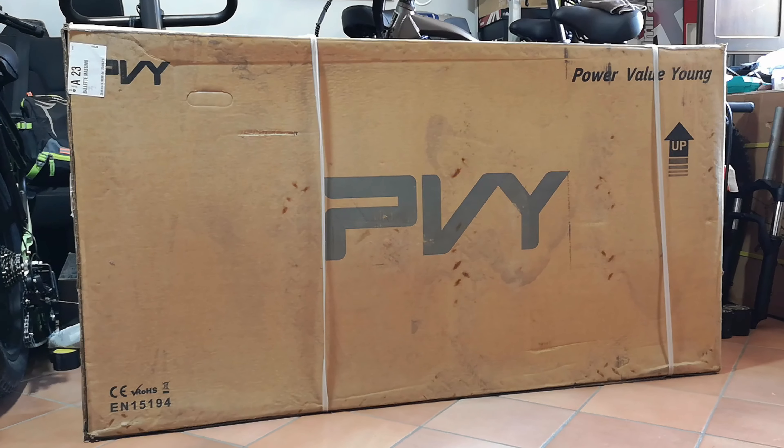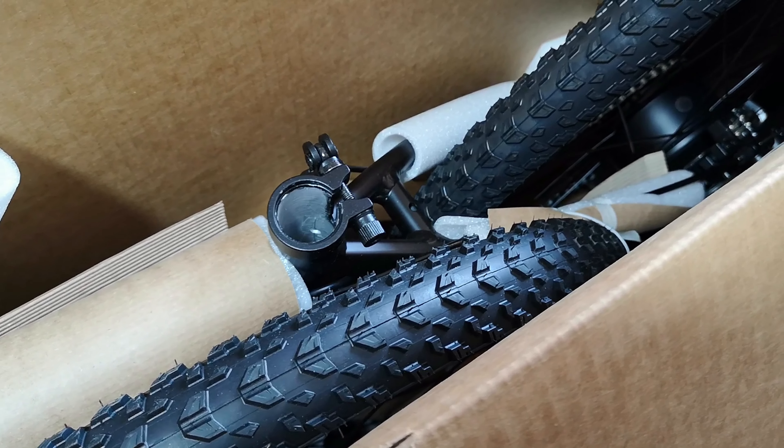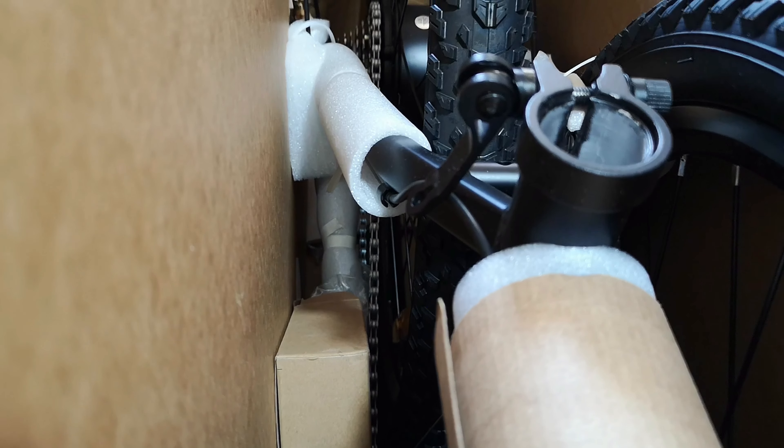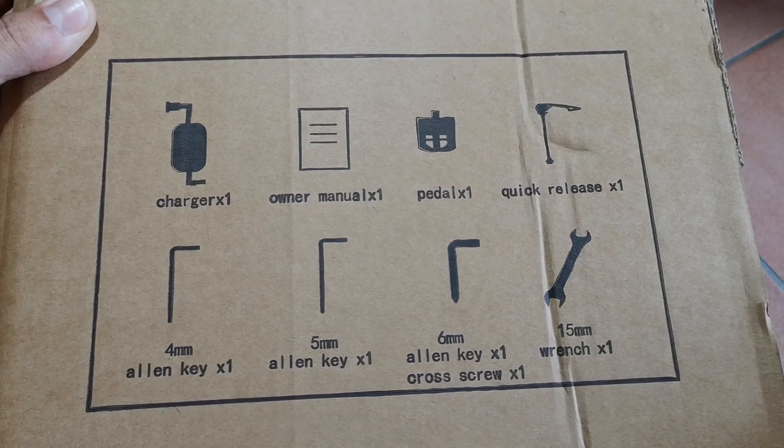La scatola è bella e robusta e l'imballaggio è davvero ben fatto. L'H500 Pro viene spedita dal magazzino europeo e quindi in circa una settimana sarà a casa vostra, senza tasse né dazi doganali.